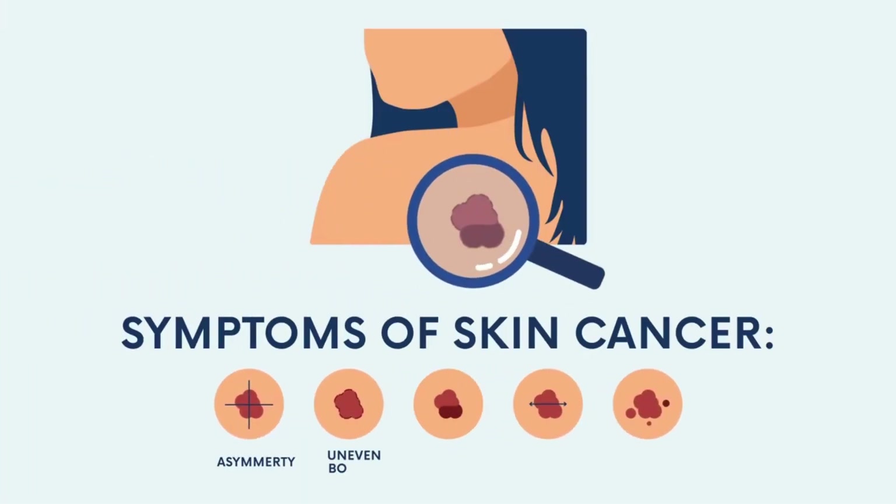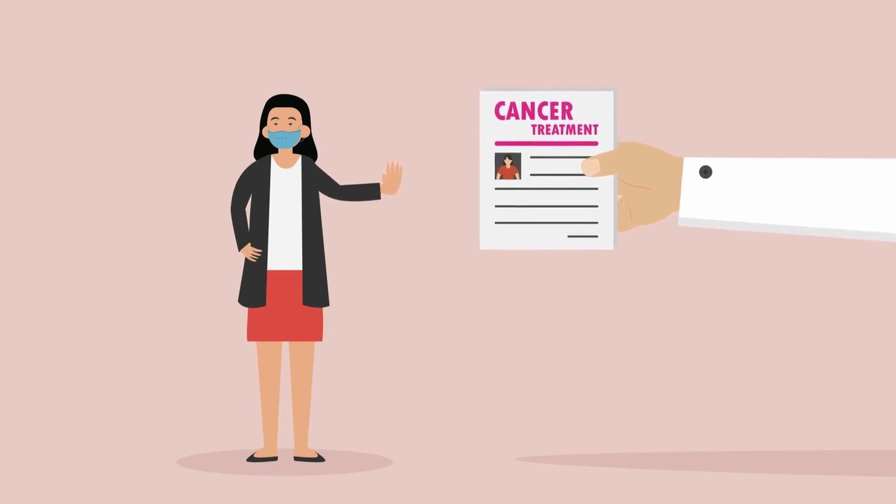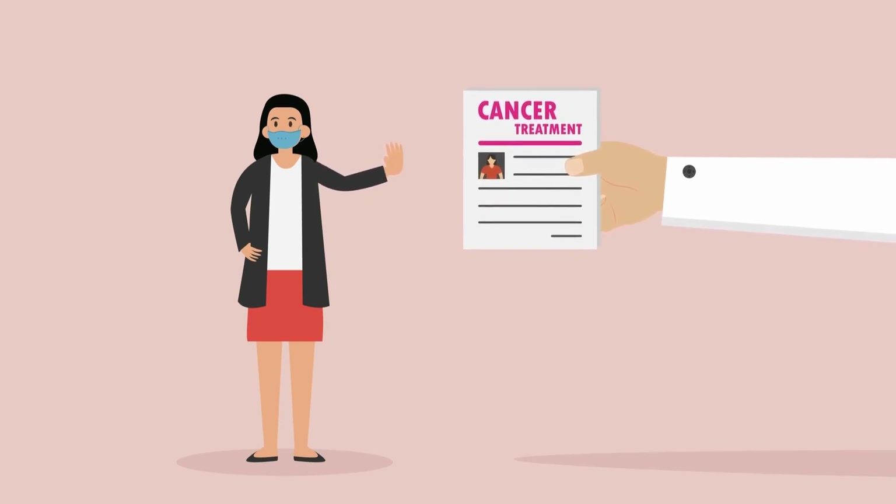There are various treatment options available to treat melanoma or skin cancers today. If you suspect it, get a doctor right away. The rule here is very simple: detect early, treat better.